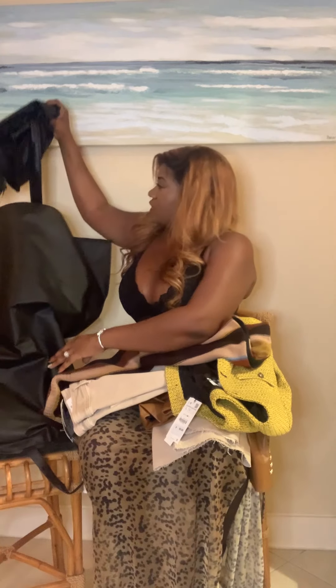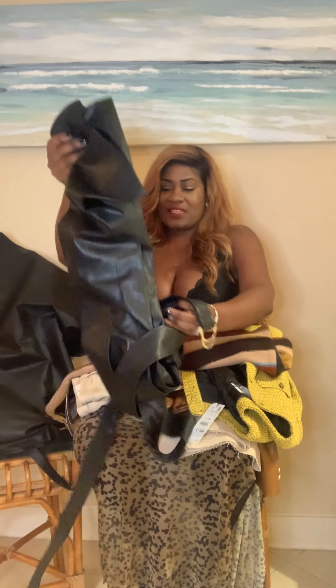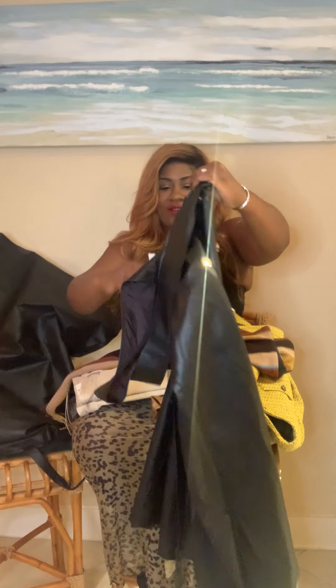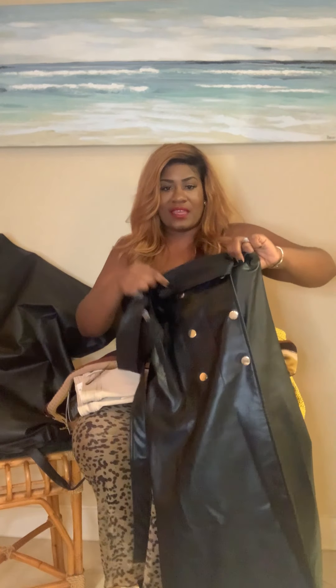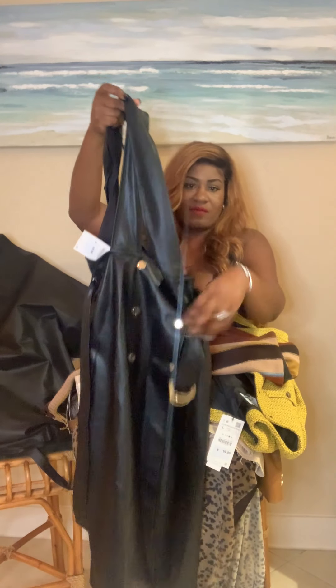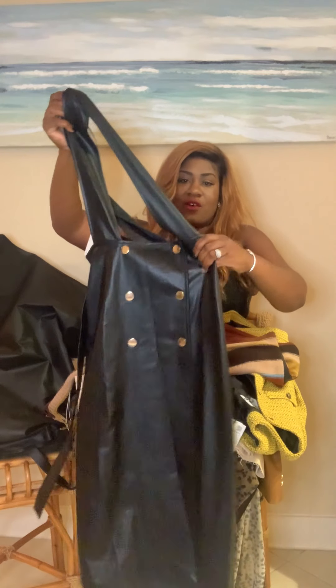Next is this leather jumper dress. It's so cute! It has the suspenders, the slit, the buttons, and the belt. I'm going to save this for the try-on — it fits so cute, y'all.